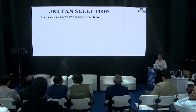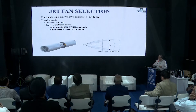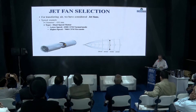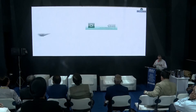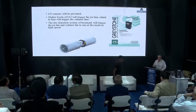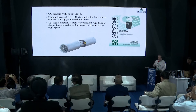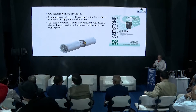The jet fans look like this, and this is the profile showing the way air is pushed with the help of jet fans. CO sensors will trigger the operation of the jet fans to run at lower speed, and in turn they will trigger the operation of the smoke extract exhaust fans.